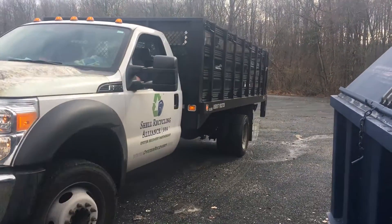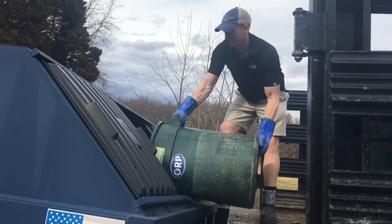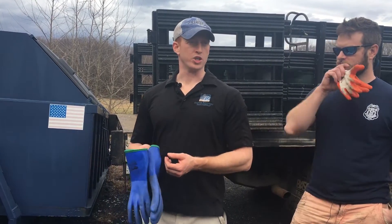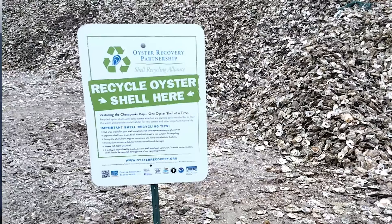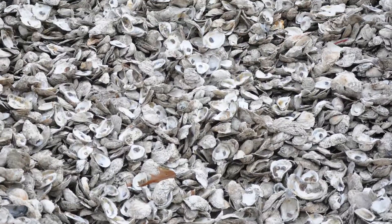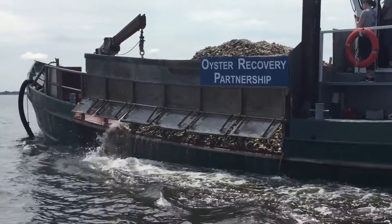After we collect the shell, we haul it to a site like this — what we consider an aggregation site. It's stored temporarily until the bigger truck can haul this dumpster away to what we call a shell pile or repository. The repository is just the aging site for that shell before it can be used to grow baby oysters on the dried shell.